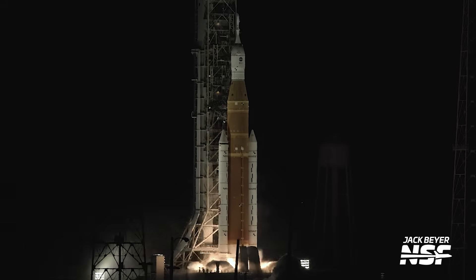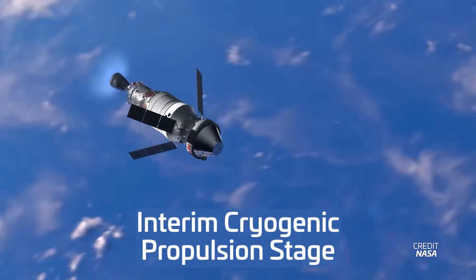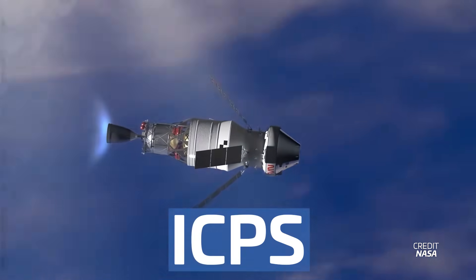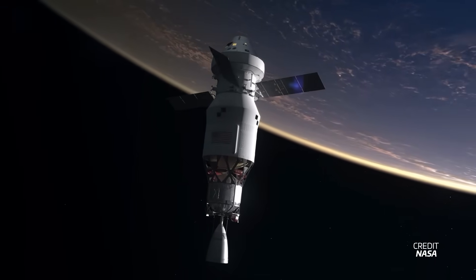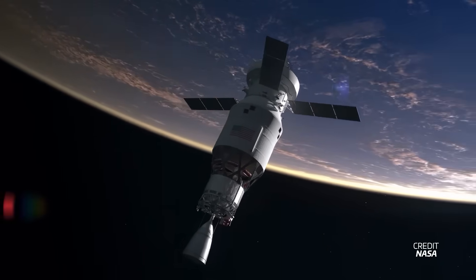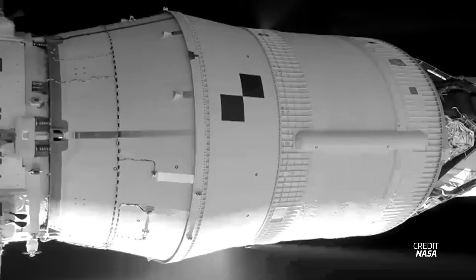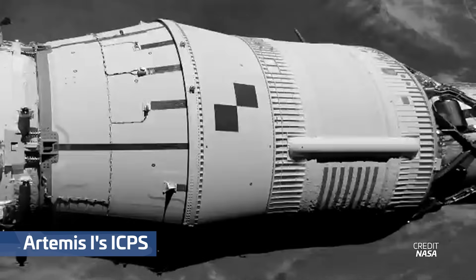Here's the deal. The current Space Launch System configuration relies on the Interim Cryogenic Propulsion Stage, or ICPS, built by United Launch Alliance. The ICPS, essentially a modified second stage from ULA's Delta rocket family, is tailored to work with the Orion spacecraft for the first three Artemis missions. As its name suggests, the interim part is key — it's a temporary solution, a placeholder until a more capable successor takes over.